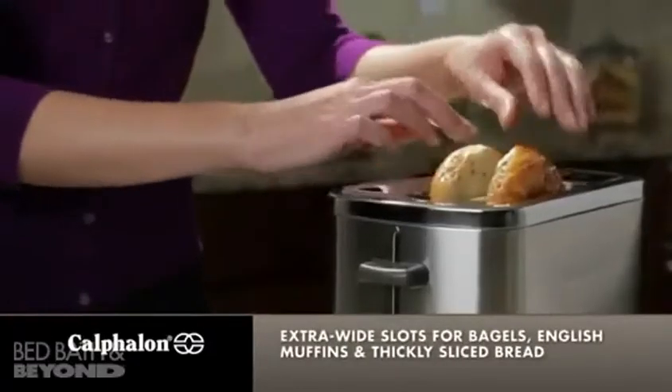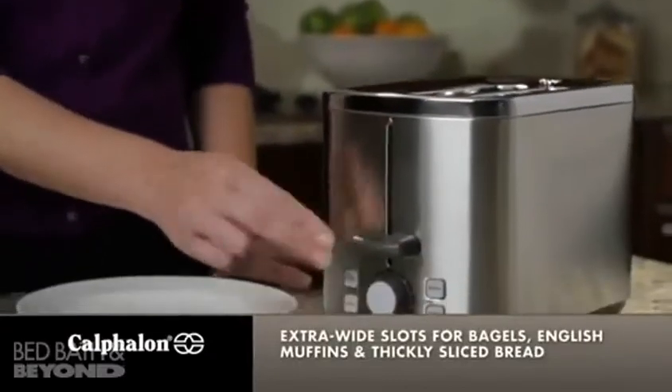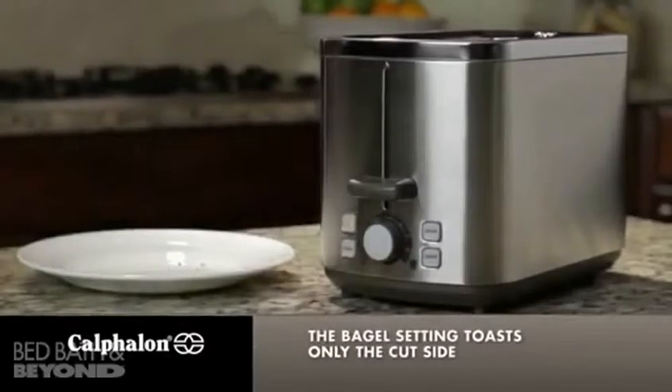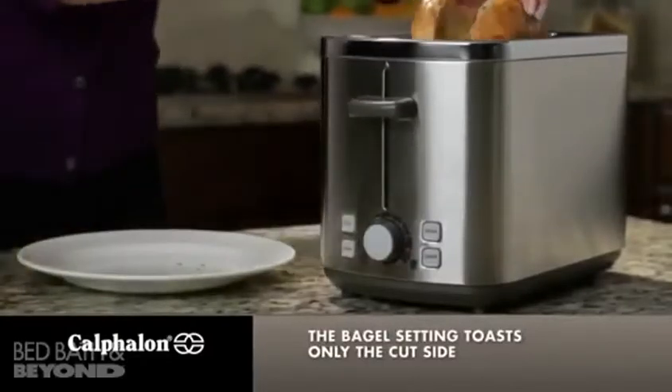The extra wide slots accommodate bagels and even thick slices of artisan breads. The unique bagel setting toasts only the cut side for perfectly toasted bagels.